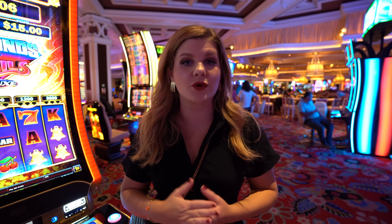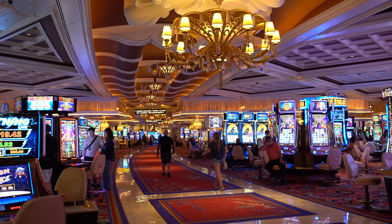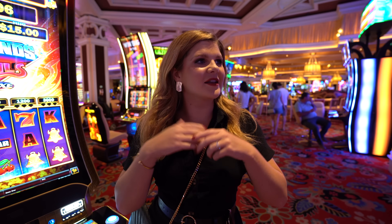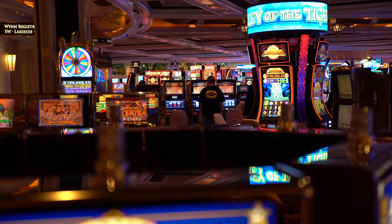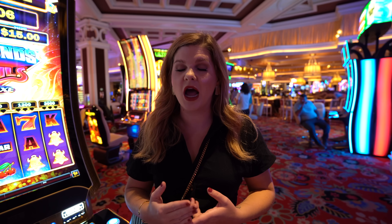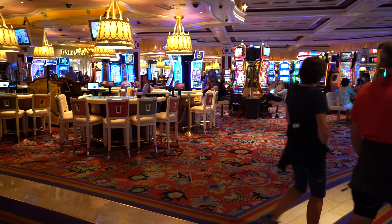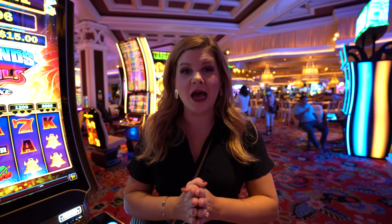The Wynn Casino itself is really beautiful — very Steve Wynn aesthetic, kind of like the Bellagio, only a little newer. They have pretty much every game you could think to play as far as slot machines go between the Wynn and the Encore. Table minimums I found between $25 and $50, which is kind of a lot for a weekday.